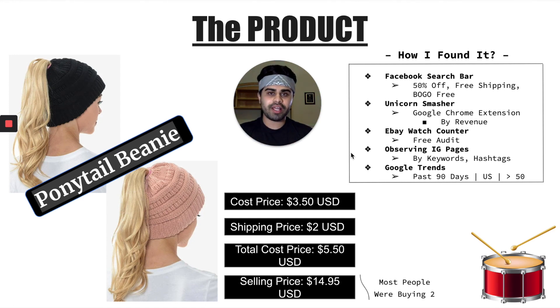How I found this product: if you want to look at my entire product research and validation strategy, I have a video linked for that. First and foremost, I went onto Facebook and typed in different keywords — 50% off, free shipping, buy one get one free — because more than likely a lot of dropshippers utilize these keywords in their ads. So I was basically finding products that were already doing really well with really good engagement.